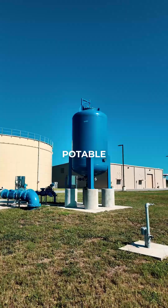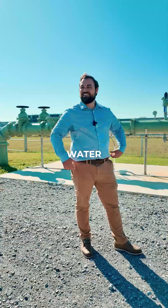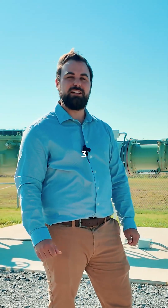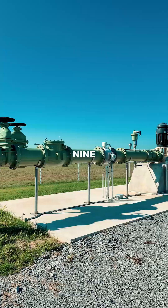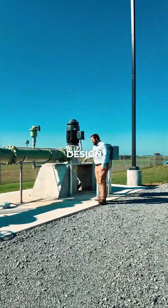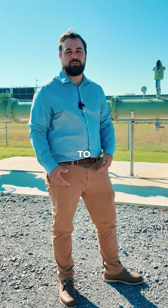First Solar needed a potable water supply for all of their systems, so we couldn't just send them raw water. We're excited to work on this for Iberia Parish Water Works District 3. They came to us with this project — we had about six months to design it and nine months of construction time. In total, it was less than two years from design inception to completion, to where we were pushing water to First Solar.